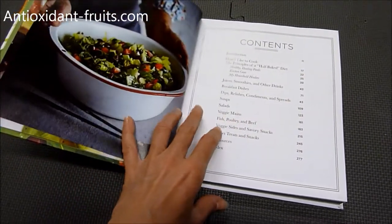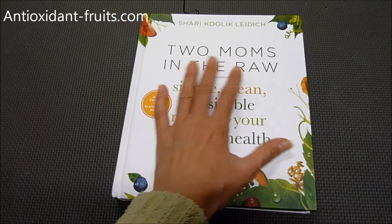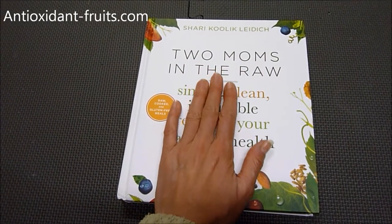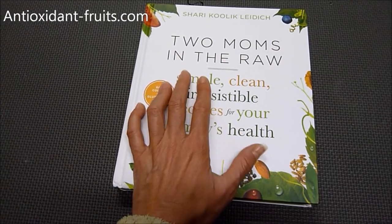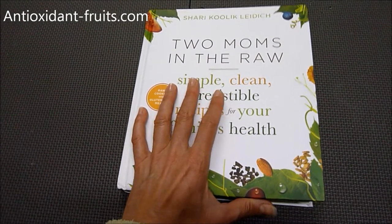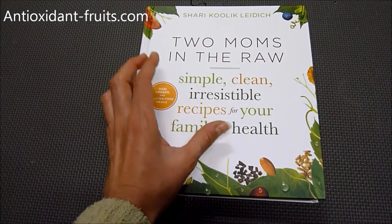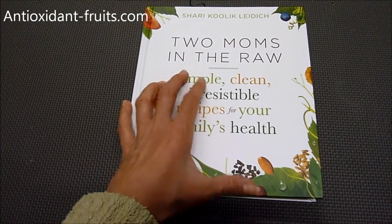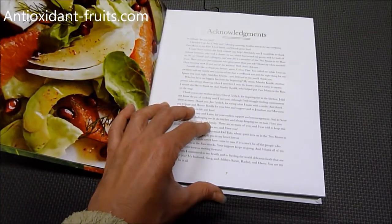I haven't tried any of the recipes yet, but if you're not familiar with Two Moms in the Raw, they make products that are sold in stores like Whole Foods and Natural Grocers and that sort of thing. They're really good quality health food products that are usually gluten-free, vegan, etc.